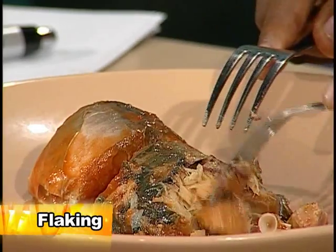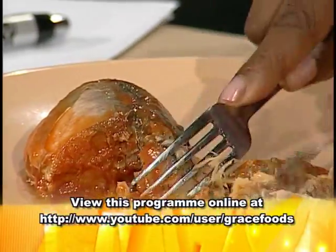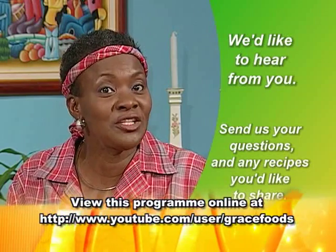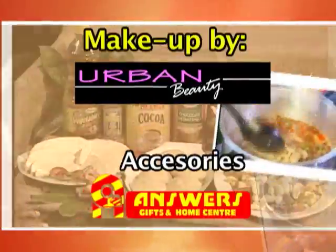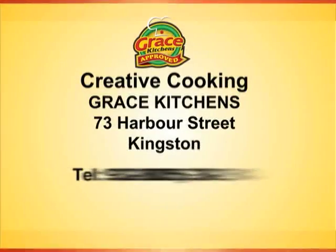Lastly, we look at flaking. Flaking is the act of reducing the size of, say, fish, to small pieces — to flakes. We use two forks with a motion of reducing the piece to shreds, thin shreds or flakes. That's it for today from the mailbox. Do send us your questions, and if you have a recipe you'd like to share, send it in. Till next time, thank you so much for watching. Grace Kitchens invites you to watch Creative Cooking, featuring traditional Jamaican dishes. Join us every Monday morning at 7:35 on Smile Jamaica. We'll see you next time.